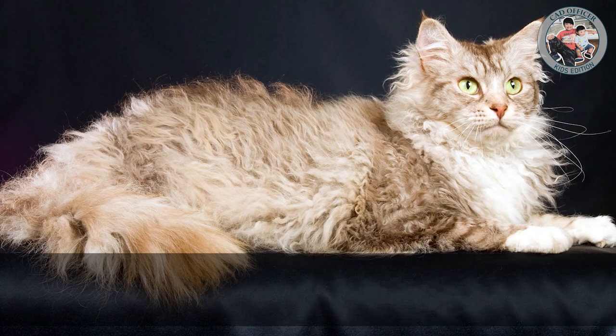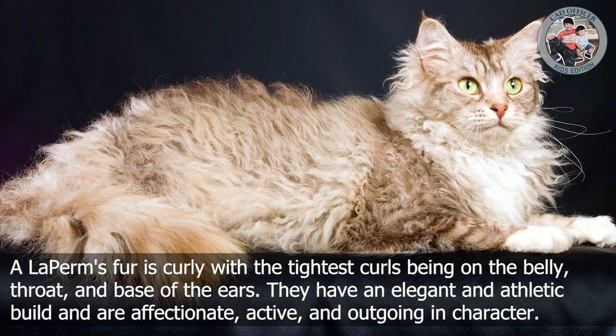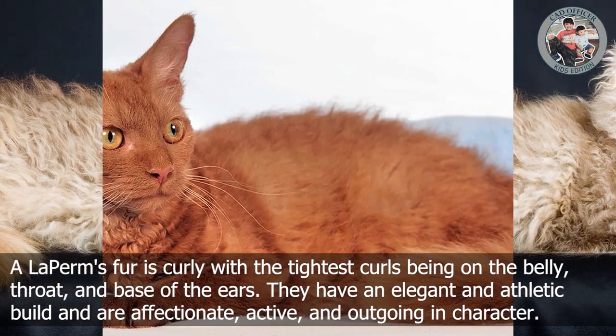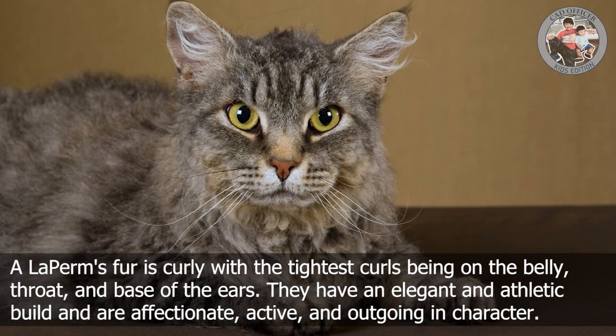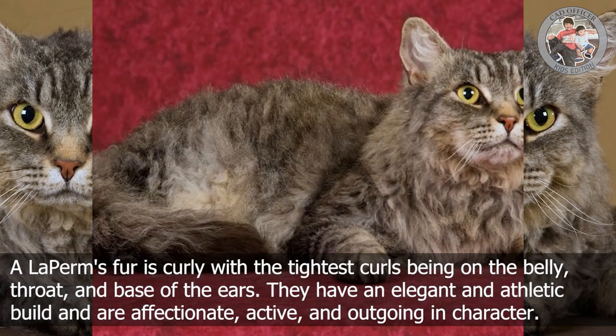L is for LaPerm. A LaPerm's fur is curly, with the tightest curls being on the belly, throat, and base of the ears. They have an elegant and athletic build and are affectionate, active, and outgoing in character.